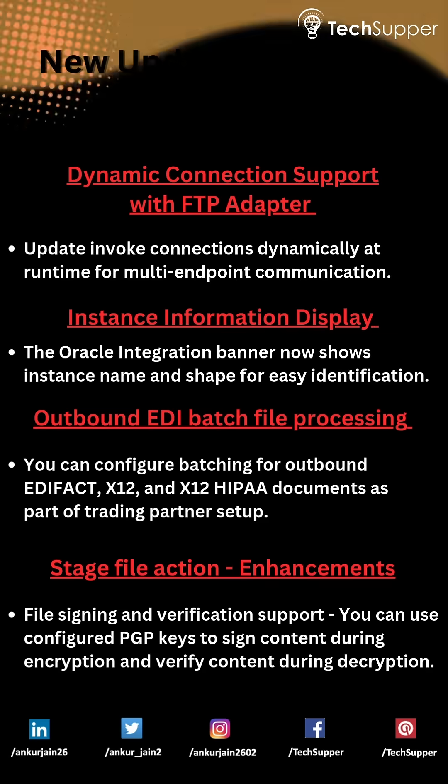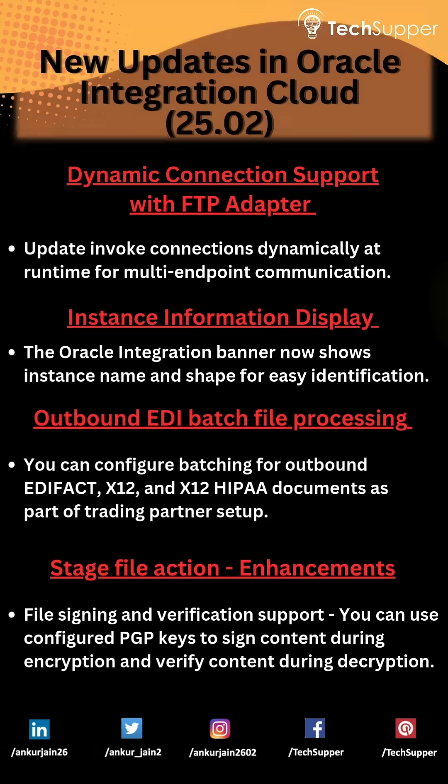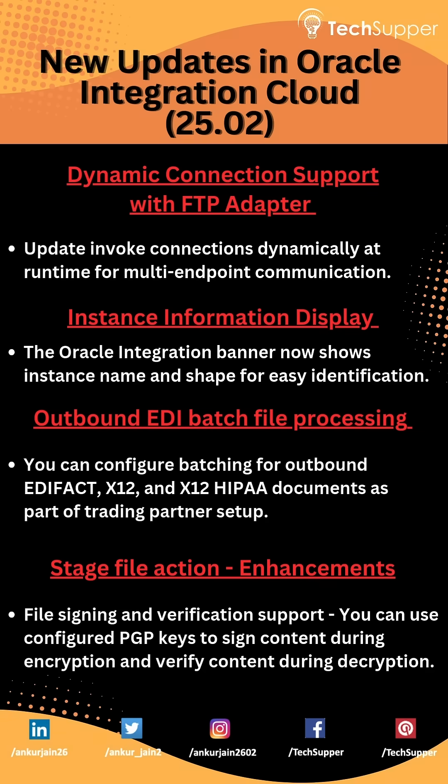Dynamic connection support with FTP adapter allows you to update invoke connections dynamically at runtime for multi-endpoint communication. Additionally, the Oracle Integration banner now shows the instance name and shape for easy identification.